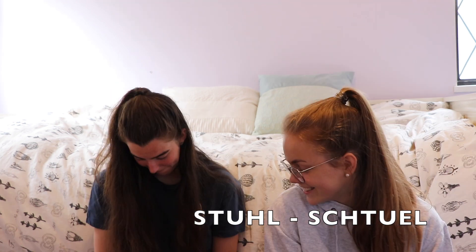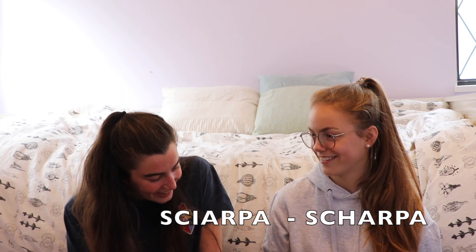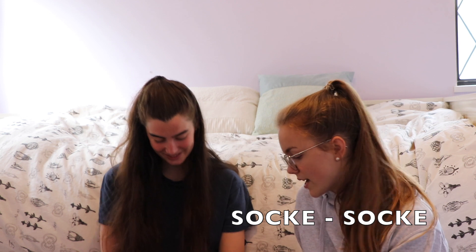Your next word is Stuhl. It's chair. No. She said it's so wrong. Shhh. Sciarpa. It's scarf. No, we have S-C-I. This might be easy. Socke. So S-O-C-K. Yeah, that's right! Woohoo! Okay, that's it.